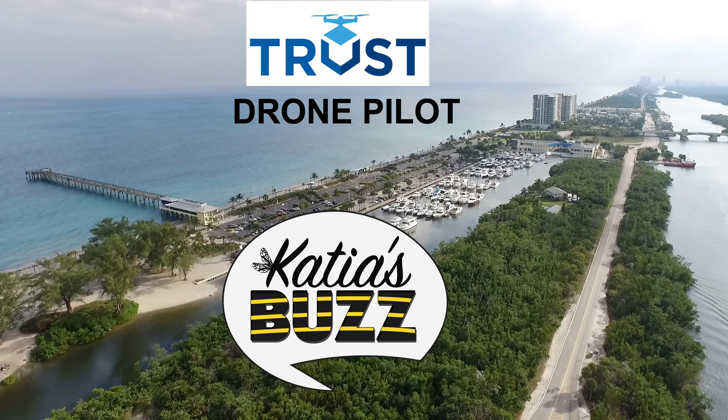This is all you need to know about the FAA TRUST certification. Good luck with your test — I hope you learned a few things in this video tutorial. Thanks for checking out Katia's Buzz. Make sure you like this video and subscribe to get more awesome tips. I share relevant information on graphic design and social media marketing.